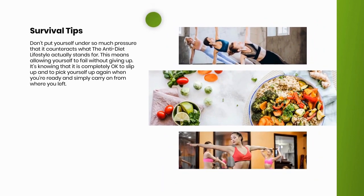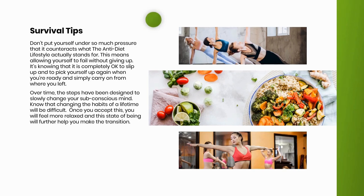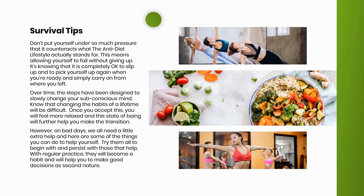Survival tips. Don't put yourself under so much pressure that it counteracts what the anti-diet lifestyle actually stands for. This means allowing yourself to fail without giving up — it's knowing that it is completely okay to slip up and to pick yourself up again when you're ready and simply carry on from where you left off. Over time, the steps have been designed to slowly change your subconscious mind. Know that changing the habits of a lifetime will be difficult. Once you accept this, you will feel more relaxed, and this state of being will further help you make the transition. On bad days, try the following — persist with those that help, and with regular practice they will become a habit.